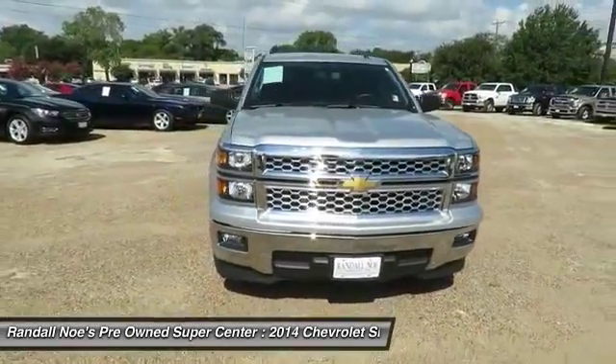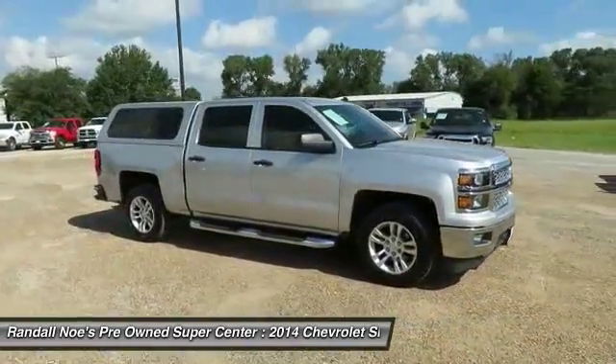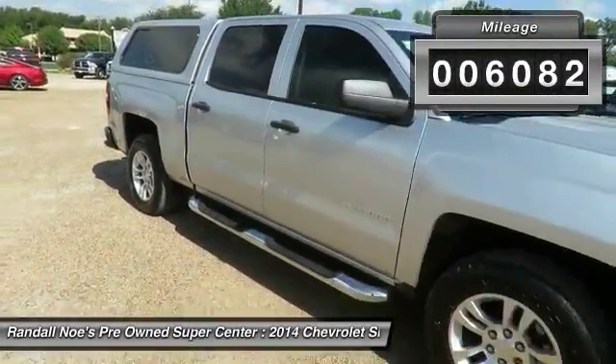The 2014 Silverado 1500. The Chevy Silverado 1500 has the lowest cost of ownership of any full-size pickup. This vehicle has less than 7,000 miles. Here are some of this vehicle's great options.